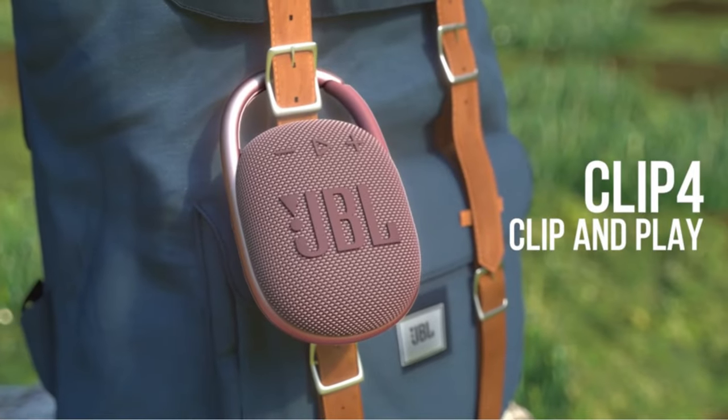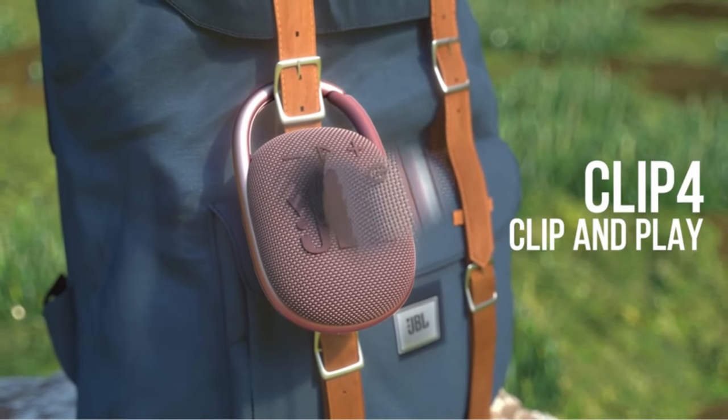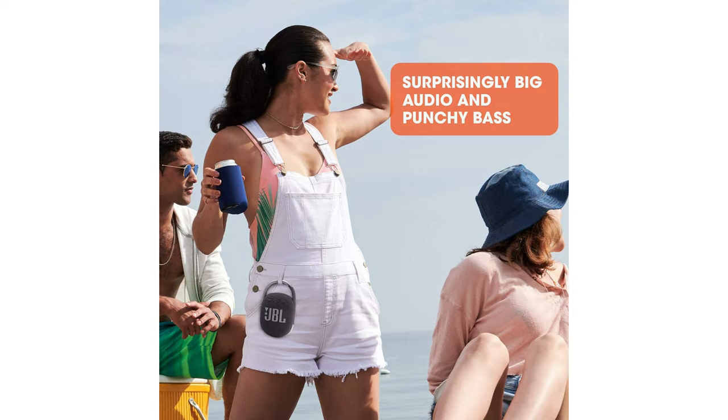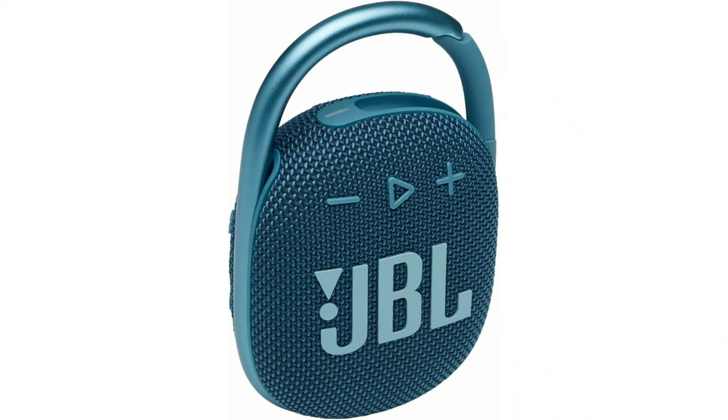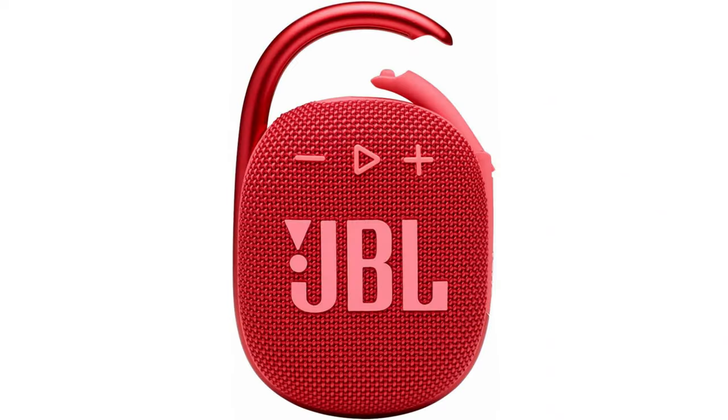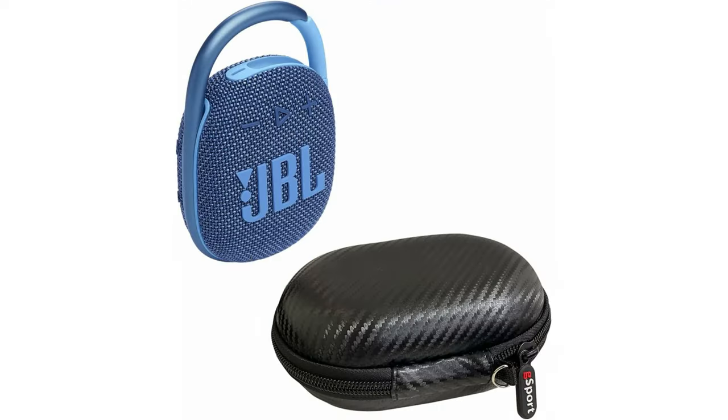If you want to get out and about this summer and your tunes need to come with you, the JBL Clip 4 is an affordable way to bring them along. This isn't a particularly inexpensive speaker, but it doesn't sound like one either. Don't think the gimmicky clip feature is all that the Clip 4 has going for it — its audio quality and durability make it a good value for someone on the go.